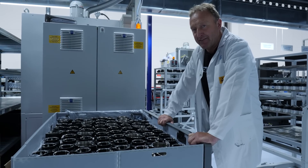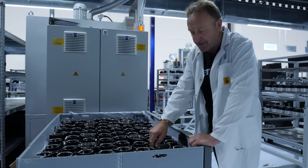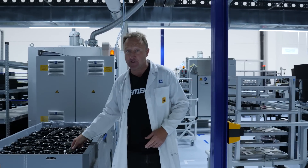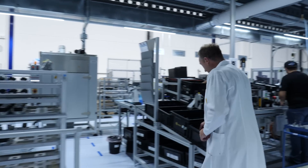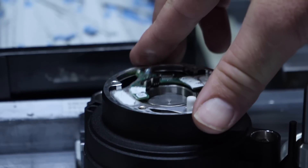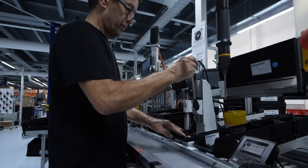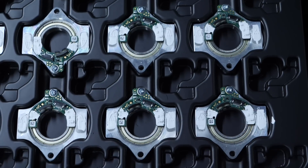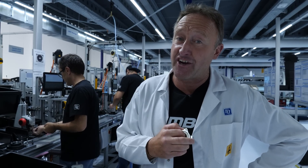I'm going to walk you down the production line here in Inning. It all begins with the housing — we've got Nancy in the background mounting the stator to the housing. Moving down the line, we've got a completed stator in housing, and this is where Jelko moves on to mounting the torque sensor into the drive unit. On the subject of torque sensors, that is a big part of the HPR50 system, and it doesn't come without a significant amount of heritage and knowledge.